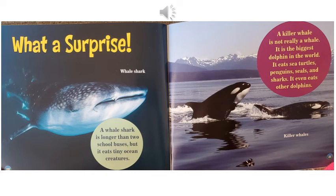What a surprise! A whale shark is longer than two school buses, but it eats tiny ocean creatures. A killer whale is not really a whale. It is the biggest dolphin in the world. It eats sea turtles, penguins, seals, and sharks. It even eats other dolphins.